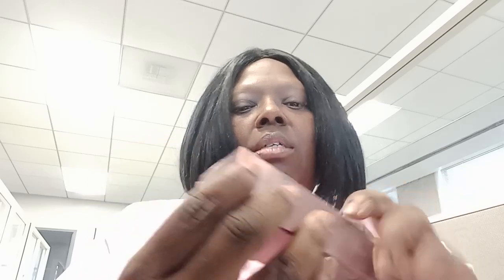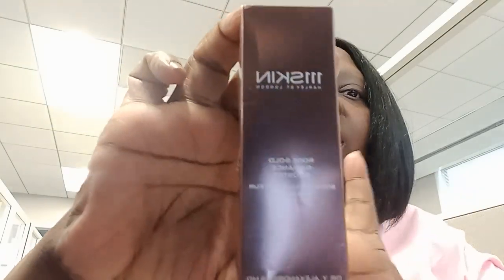Also on my face, I have my Kiehl's moisturizer that I put on my eyes, up under my eyes, and I kind of rub the residue on my lids because my lids are oily.